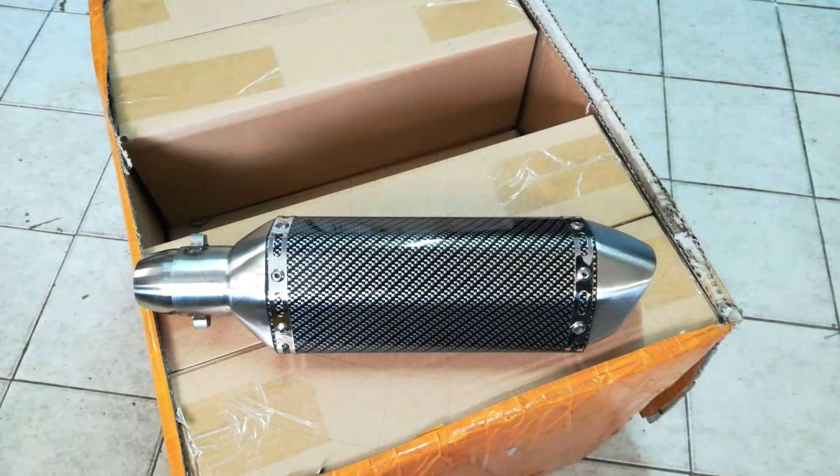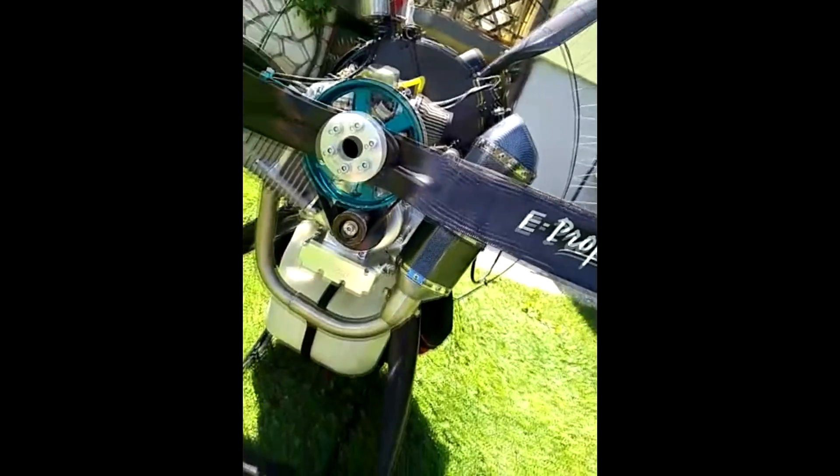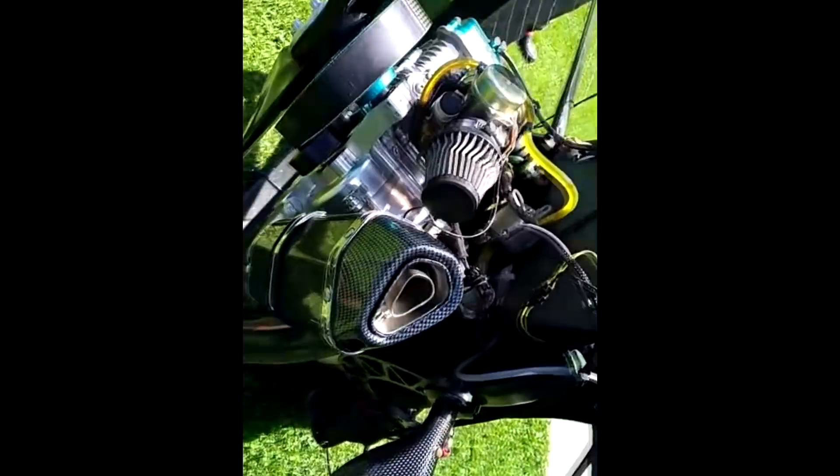A very simple pipe, a beautiful carbon finish silencer. It looks really gorgeous and it seems to work pretty well. Here I have a short video of the pipe and the engine running. Yeah, it seems to be pretty good and it lasted several flights.